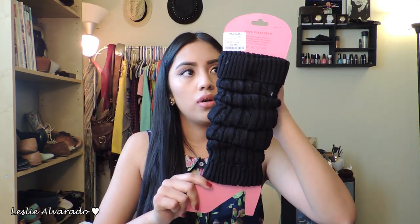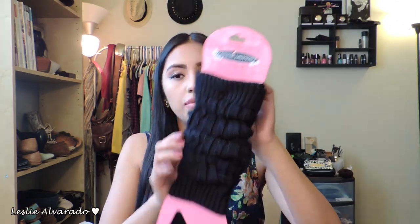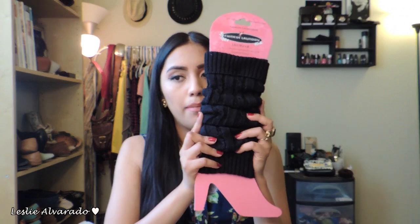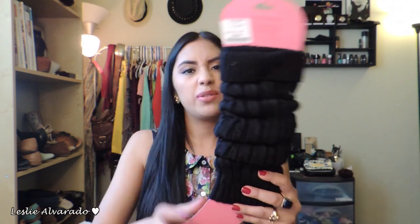The next thing I bought, just for my boots, is these inserts for the inside of my jeans — you can use them for the outside too, but I'm not going to be doing that. Just so that it fills my ankle better, it's going to go inside of my jeans to give it a better grip when I'm actually wearing them. And it was $5.99.